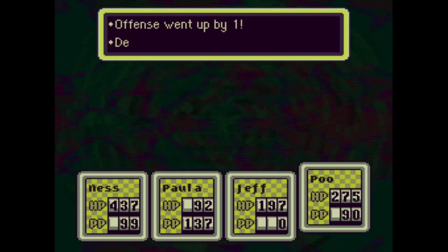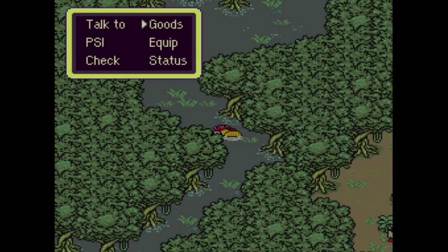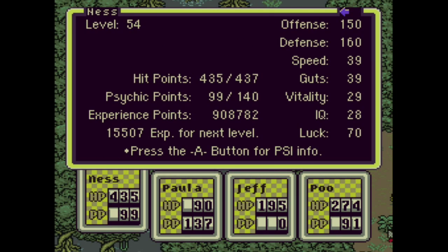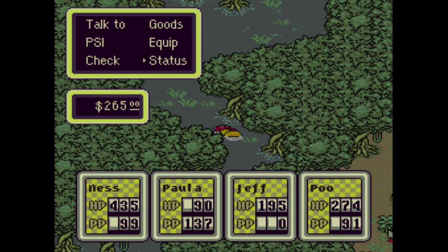Paula's level is now 51: Offense +2, Speed +1, Vitality +1, IQ +2, Max HP +3, Max PP +7. Paula realized the power of PSI Shield Beta. Poo's level is now 43. So the power of that Multi-Bottle Rocket and Poo's new attack PSI Starstorm Alpha — for a PP cost of 24 it does 360 points of damage to each enemy. It's Poo's version of PSI Rockin. For comparison: Rockin Gamma costs 40 PP and does 320 damage, as opposed to 24 PP for 360. So PSI Starstorm Alpha is actually more efficient.